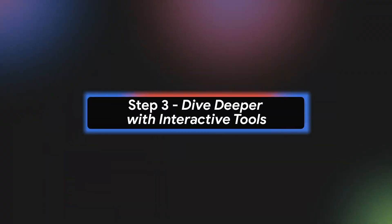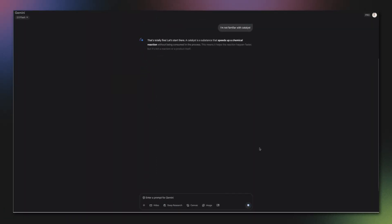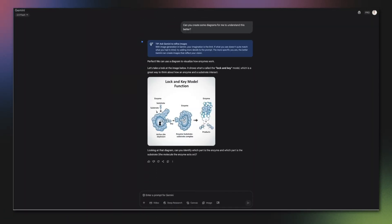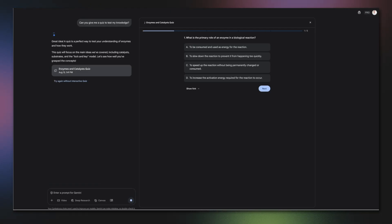Step three: dive deeper with interactive tools. As you chat, Guided Learning will break down the topic step-by-step. It provides rich multimodal responses like images, diagrams, and even interactive quizzes to test your knowledge along the way. This helps you focus on the process of learning, not just the final answer.